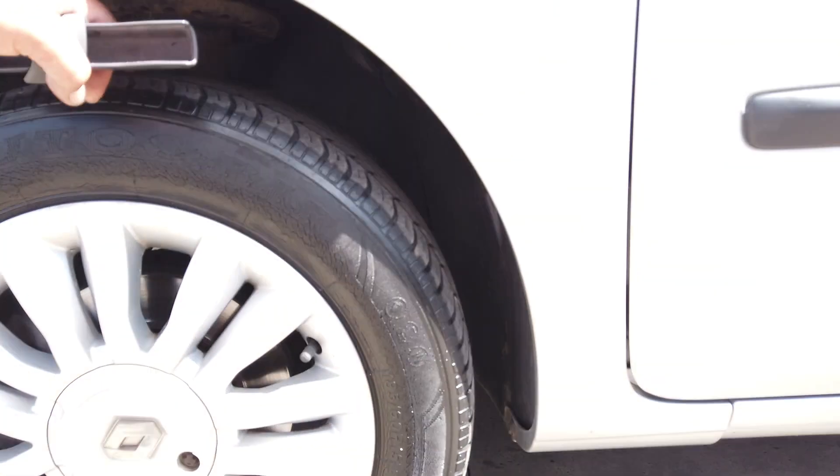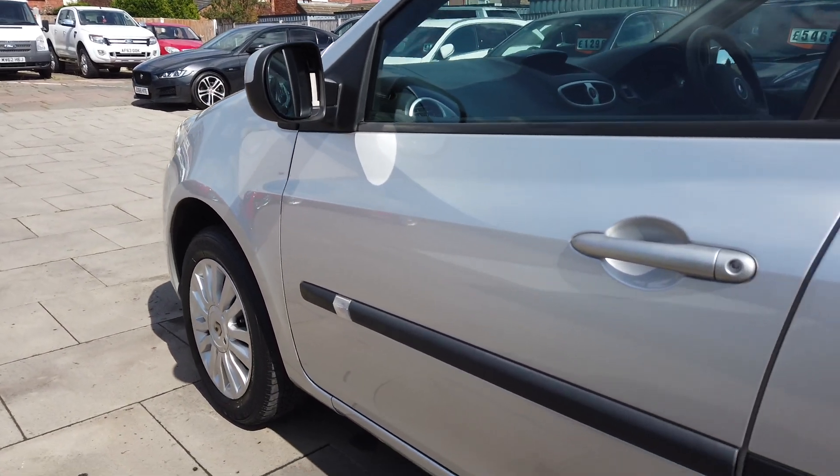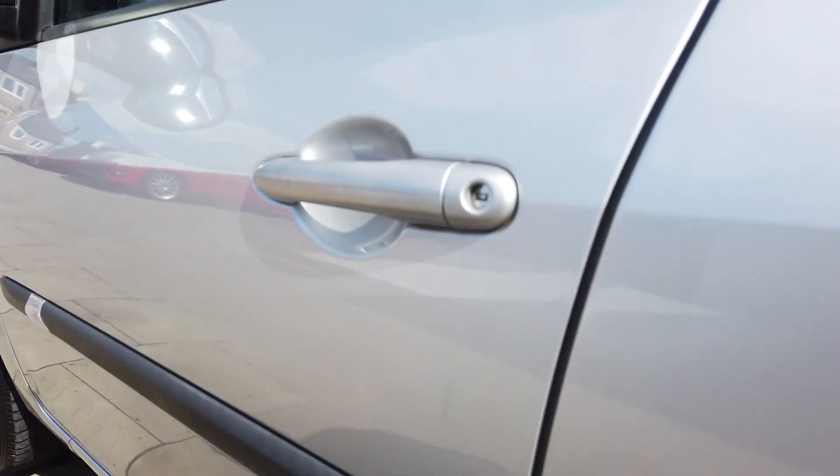The bonnet's in very good order. Alloys are pretty good as well and there's plenty of tread on the tyre. Just walking down the side of the car — where your door edges normally get a bit of a batter, it's very, very good.